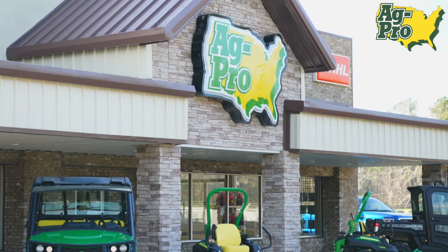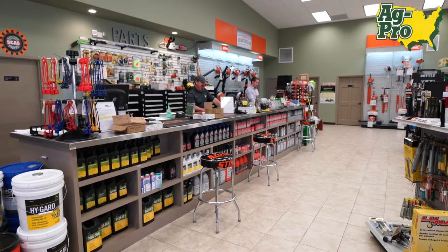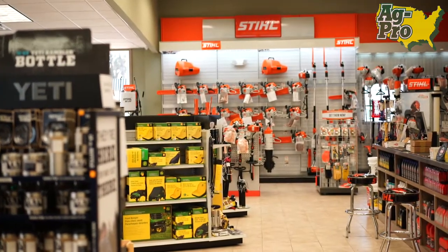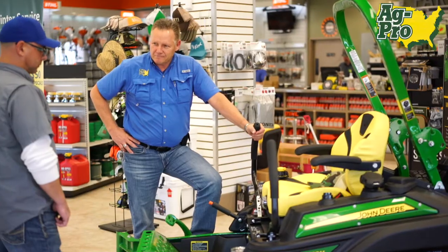The benefit of dealing with AgPro is definitely the inventory that we can carry, our buying power, and the pricing that we put out there to the customers. Not to mention, if we don't have the inventory here on the yard, there's a guarantee that we can get our hands on the right product for you. We've also got the room here to demonstrate the product and show you the quality of a John Deere tractor.